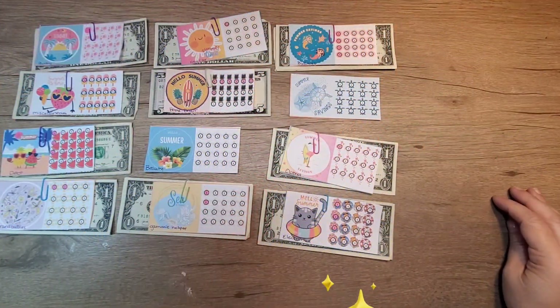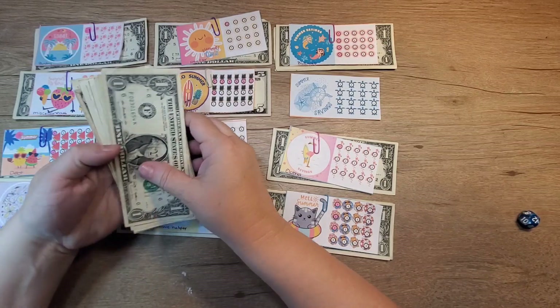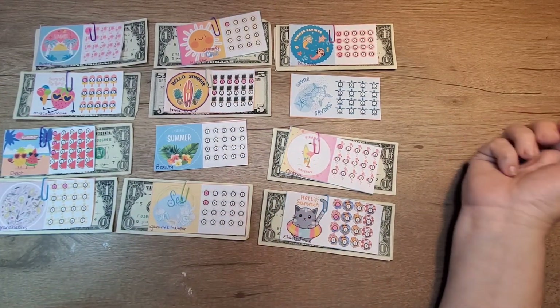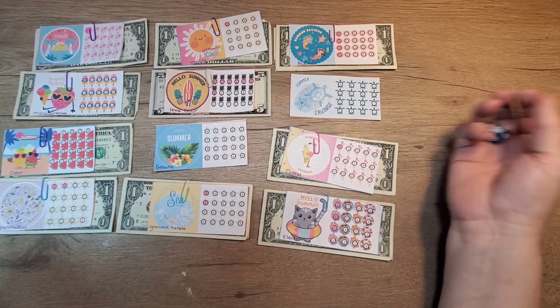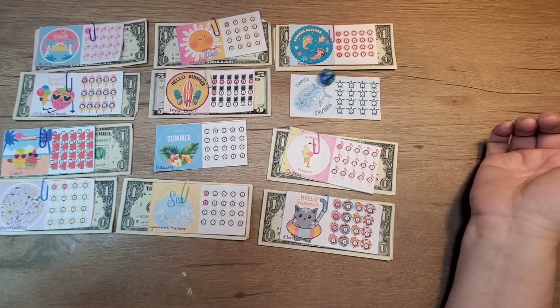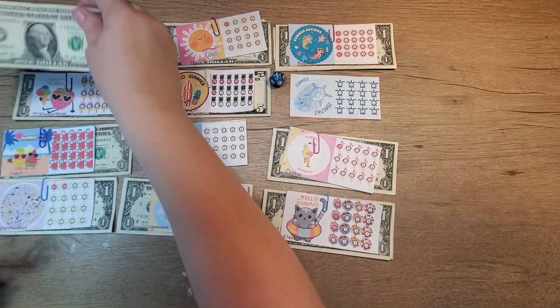Hey guys, welcome back to Gentle Charm Budgets. I'm the charming Heather, and today we're doing our micro minis. We're going to roll a 12-sided dice and see where each one gets a dollar. I have $25 here, so let's get started.